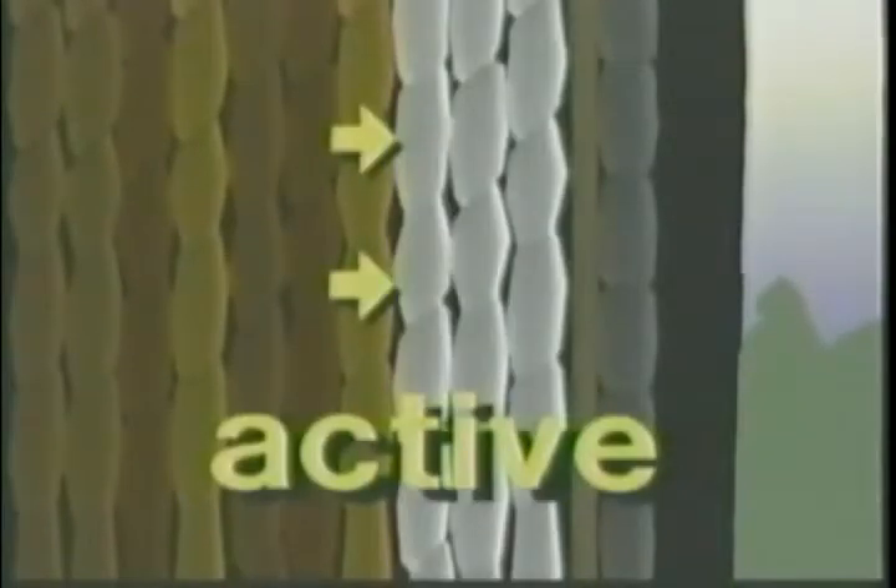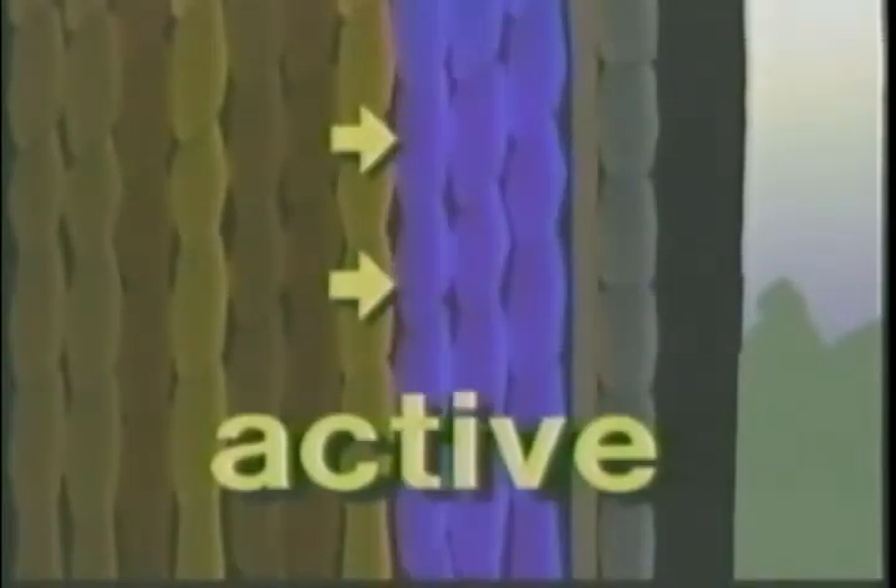The thin outer layer of xylem, or sapwood, is active and consists of elongated cells with many openings or pits. Pits are particularly numerous on the tapered ends where one cell meets the next. Continuous vertical pathways are thus formed, enabling water and minerals to be transported up to the leaves.